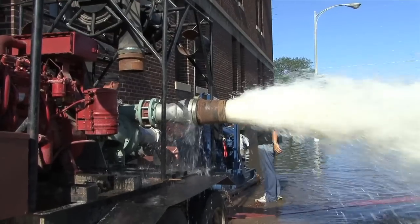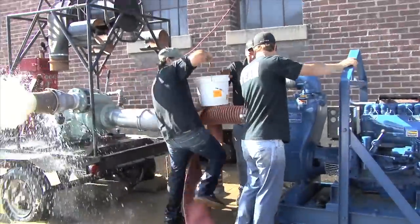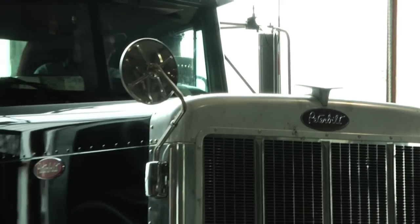This here is a water pump. It'll pump up to 2,000 gallons per minute. We use this to empty out basements of hospitals or critical buildings that need to be jump-started again. Instead of having five pieces of equipment being hauled by five separate trucks, we're going to put it all on one truck.